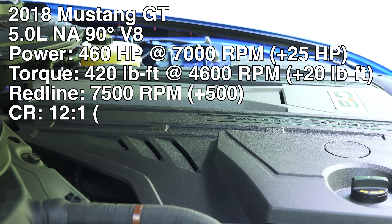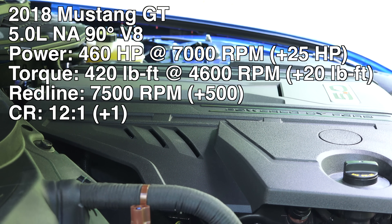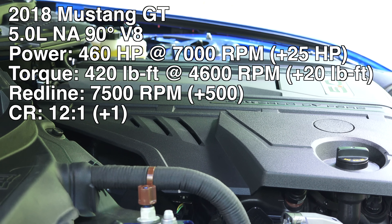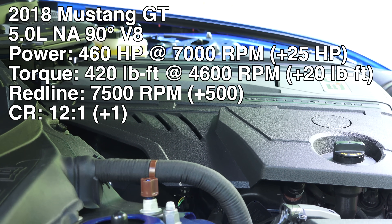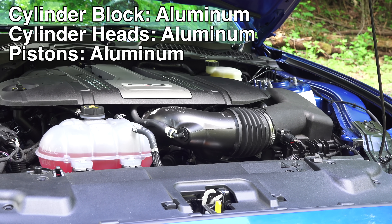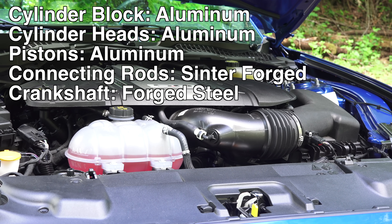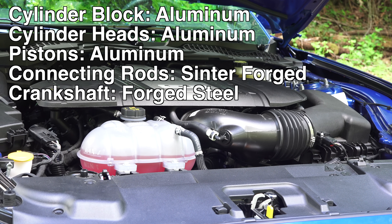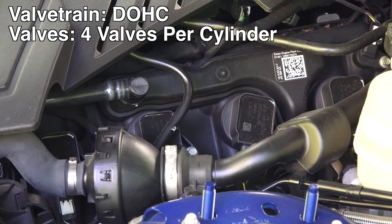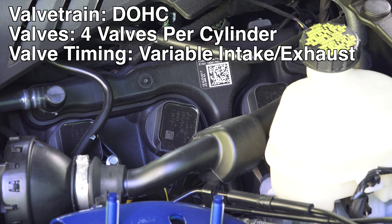The compression ratio has also increased. In 2017 the Shelby GT350 was running a 12-to-1 compression ratio while the regular GT was running 11-to-1. Now in the 2018 model year the regular GT is running a 12-to-1 compression ratio as well. The block and heads are made out of aluminum, as well as the cast aluminum pistons. There are center forged connecting rods and a steel forged cross-plane crankshaft. Dual overhead cams with four valves per cylinder, and twin independent variable cam timing — varying both the intake and the exhaust camshafts individually.